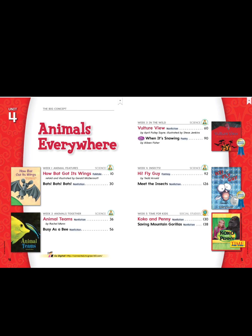The title of this unit is Animals Everywhere. And our first story is called How Bat Got Its Wings. Turn to page 10.